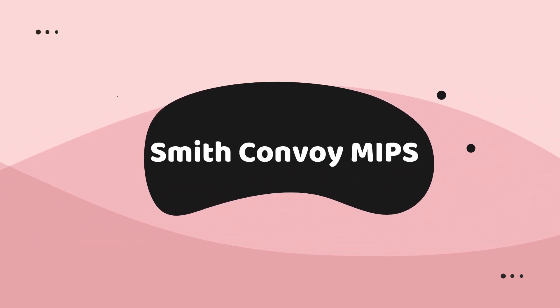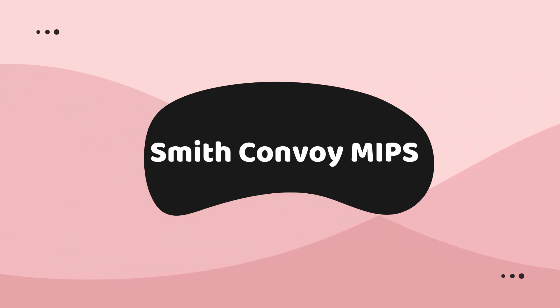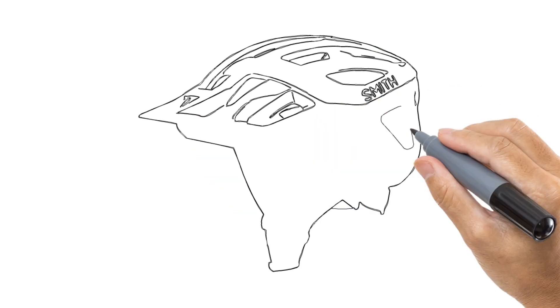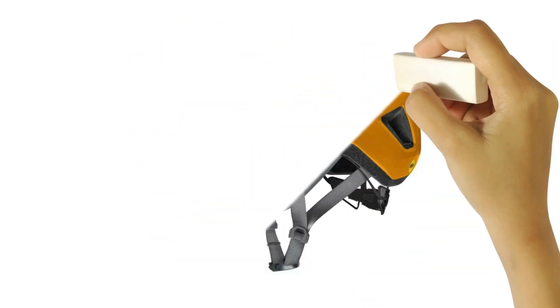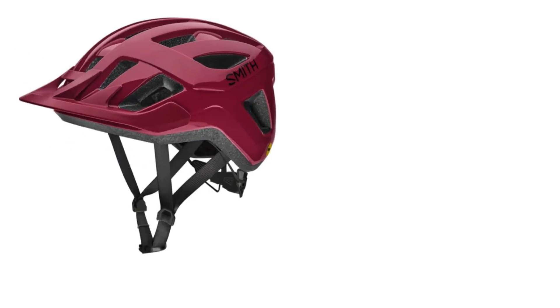Number 3 on the list is Smith Convoy MIPS. As mountain bike helmet prices trend higher each year, it's nice to see a quality yet budget-friendly option like Smith's Convoy pop up. For $85, you get a solid lid for recreational riding that's highly adjustable — you can tweak the fit both up and down and forward and backward — offers decent ventilation with a total of 20 large vents, and includes a MIPS liner.